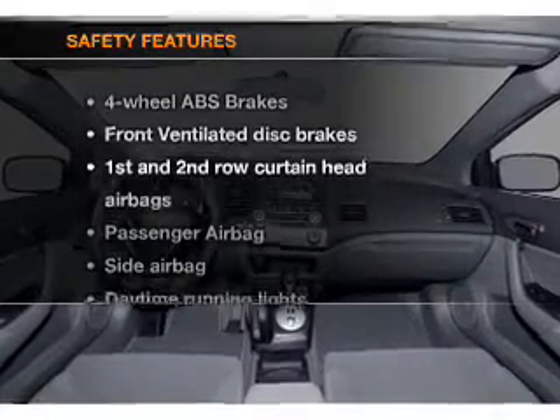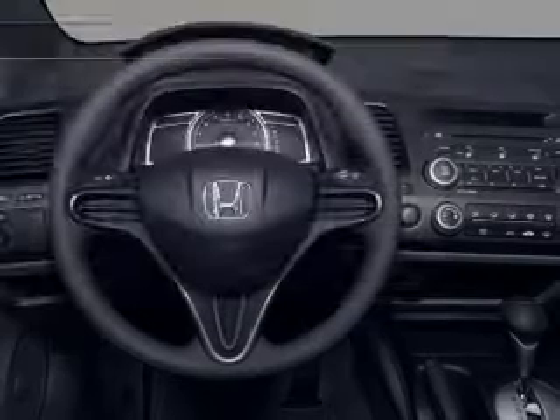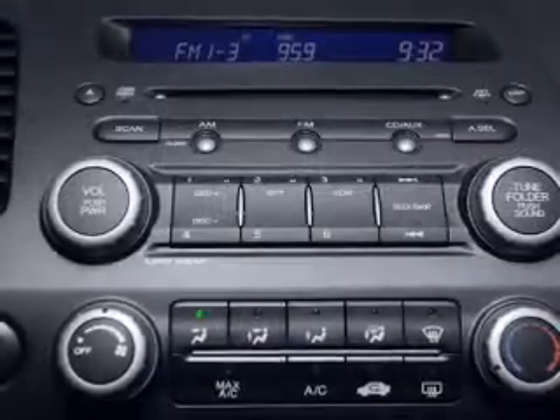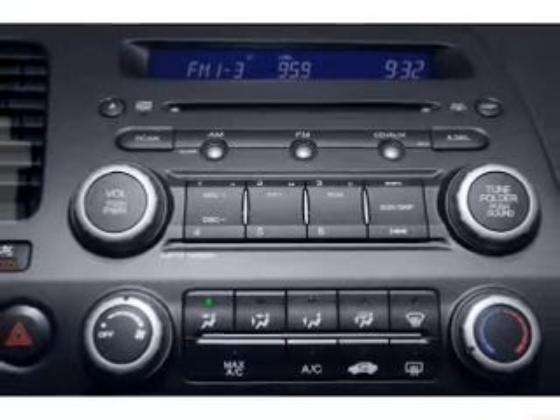If safety is a high priority, rest assured knowing that these top safety components are included: front ventilated disc brakes, passenger airbag, side airbag, curtain head airbags, daytime running lights. Call today to schedule a test drive.